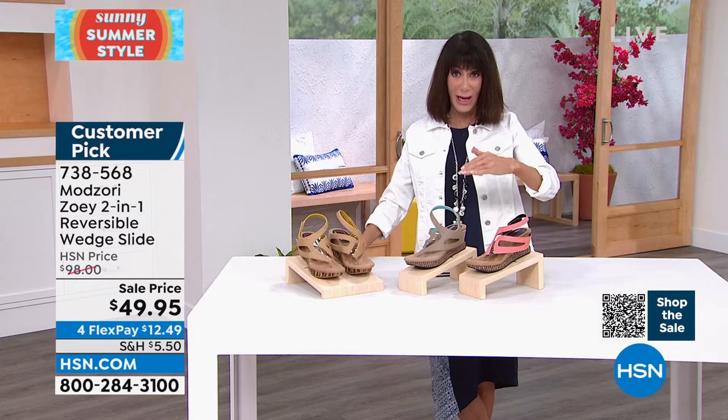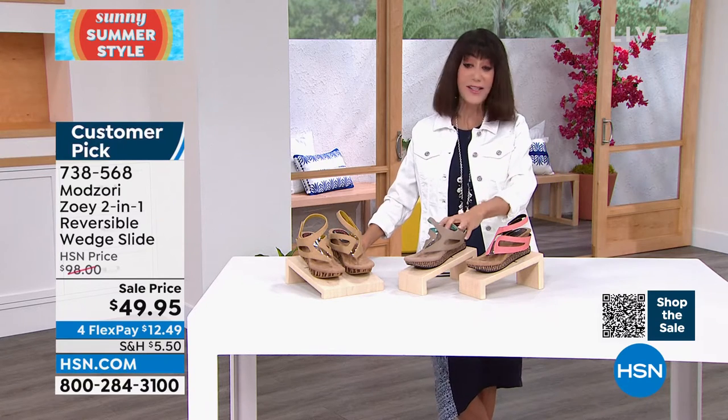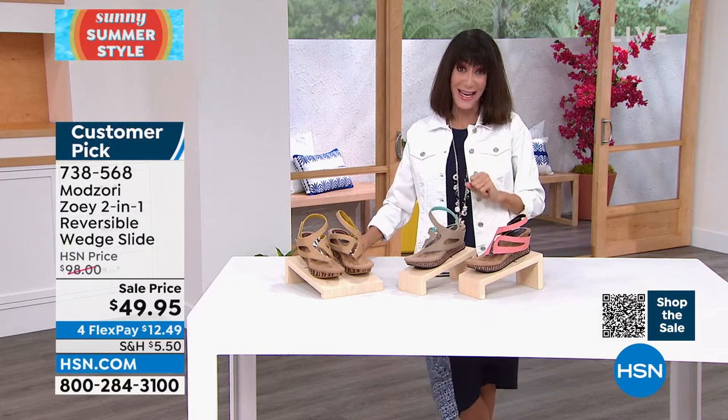If you have a wider foot, go up to the next full size. For a more narrow foot, go down to the next full size. These were a customer pick at $98.